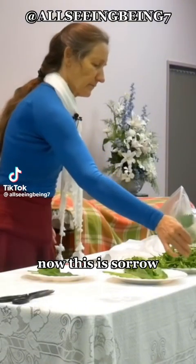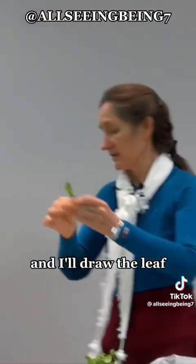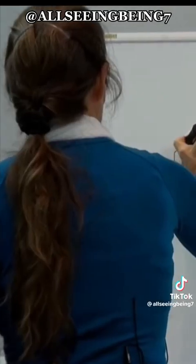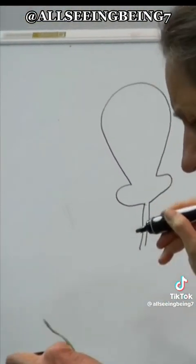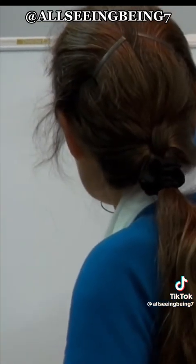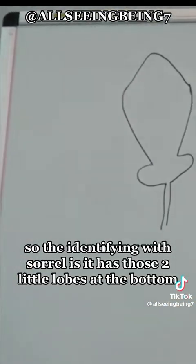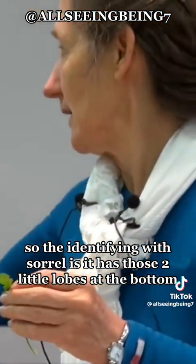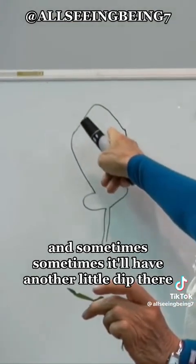This is sorrel — I'll draw the leaf. It's actually a bit pointy. The identifying feature of sorrel is it has those two little lobes at the bottom, and sometimes it'll have another little dip there.